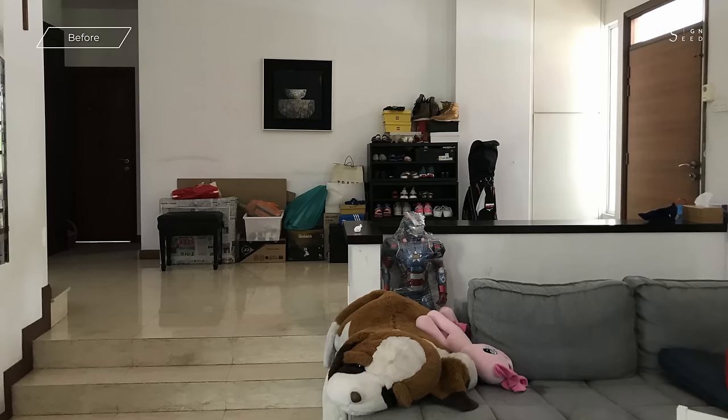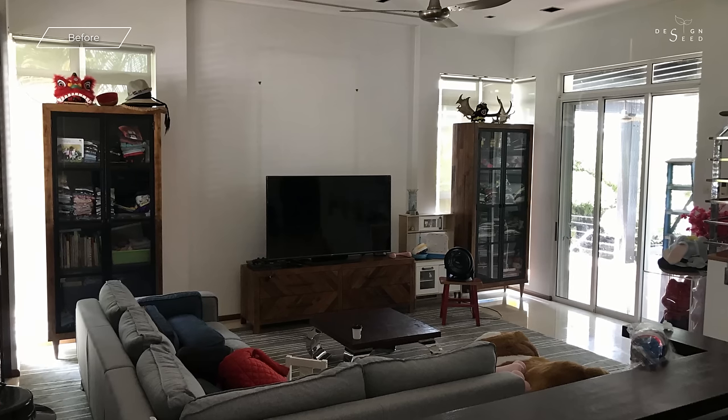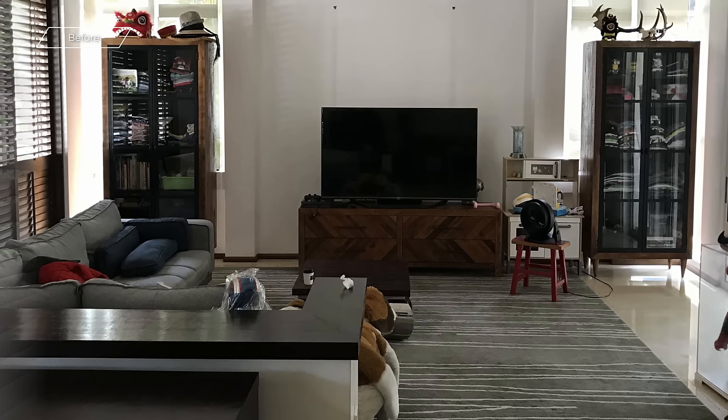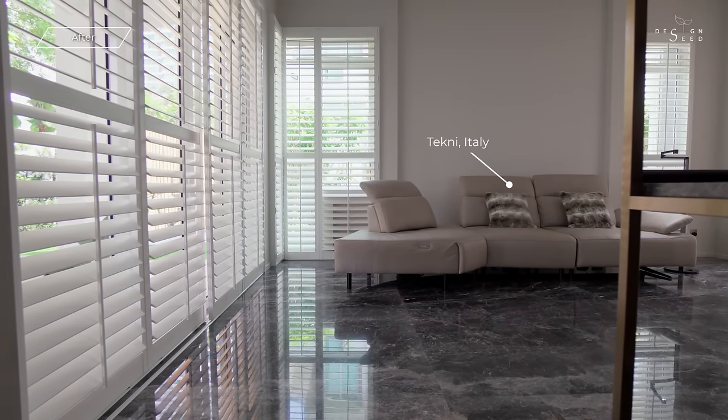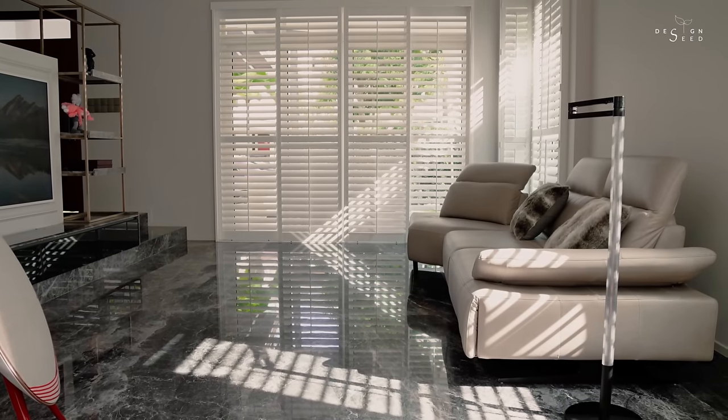The initial living hall had a lopsided orientation due to the steps that lead down to the sunken living area, with sofas tucked at a corner and backs facing the entrance. We relocated the steps to the right, which now allows us to reposition the living area to the central axis, and the TV wall was designed to give the living area better privacy.